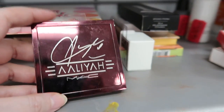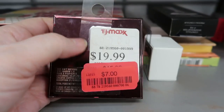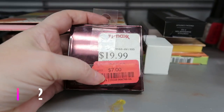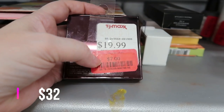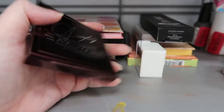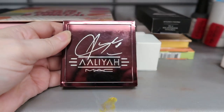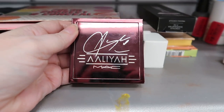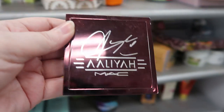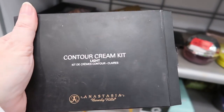This is the MAC Aaliyah palette, and this has been haunting me for about a year. I've seen it marked at $19.99, then down to $15 — it's now marked down to $7. So that's the world's way of telling me I finally need to take this home. That's one buy for me — only took a year to do it.